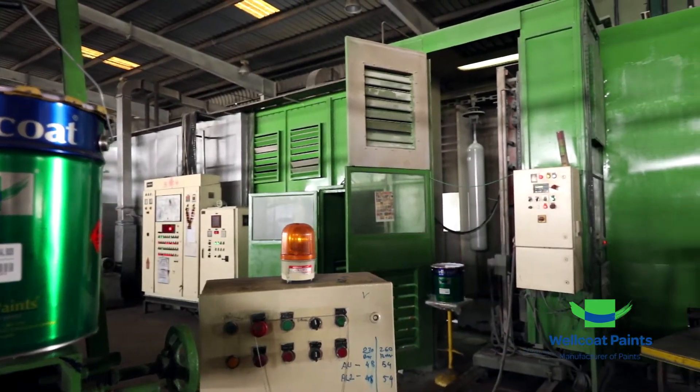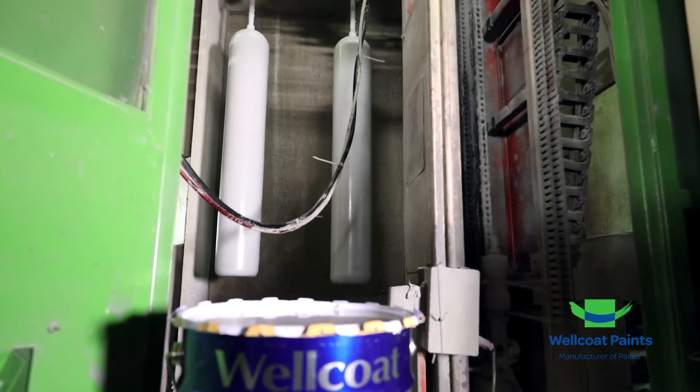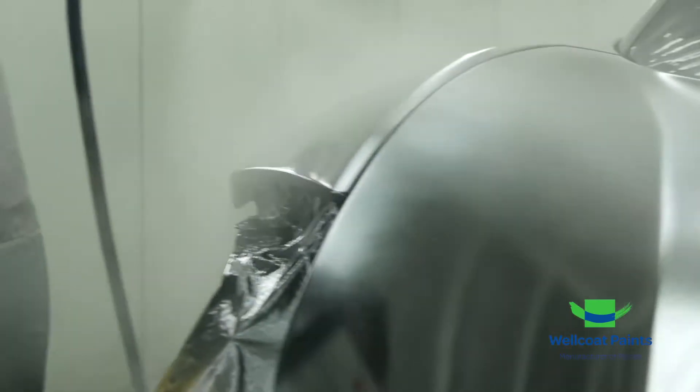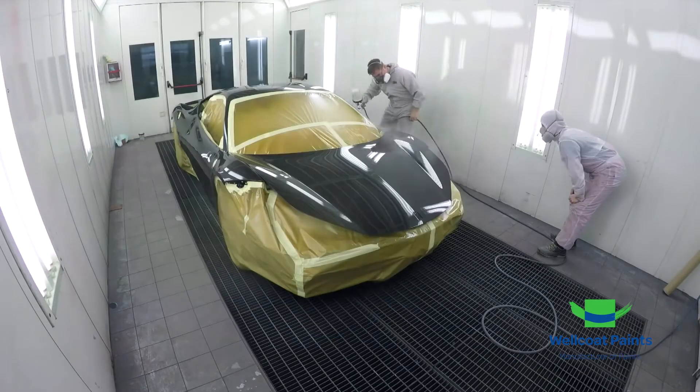Industrial Coatings: high-performance coating for metal manufacturing industries. Automotive Refinishes: all product ranges from undercoat to topcoat, including a fully equipped tinting system for the automotive refinish market.